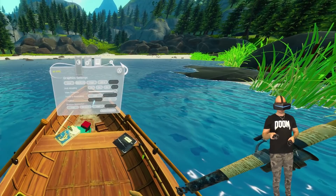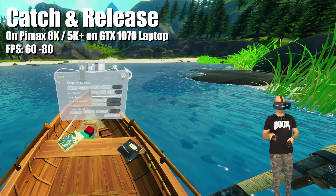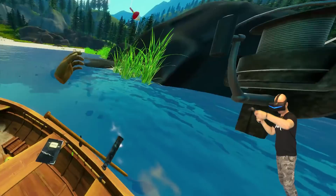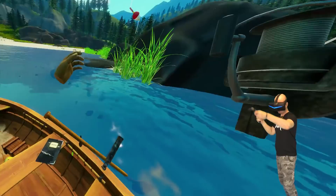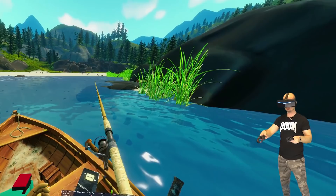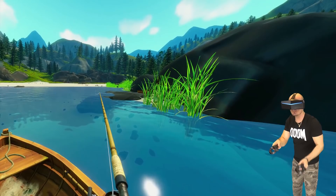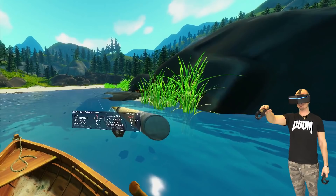However, some Unity engine games that should run fine don't. Catch and Release — a very fun fishing VR game — is colorful, sharp, and great-looking, but somehow very GPU-demanding. Maybe it's the water effects or bad coding, but it runs rather poorly on my GTX 1070 laptop. The frame rate jumps between 65 and 75 FPS almost constantly, and even lowering in-game details doesn't help. If you want to do fishing in VR, you better have more powerful components than a GTX 1070 laptop to enjoy it in wide or normal field of view with the Pimax 8K or 5K Plus.